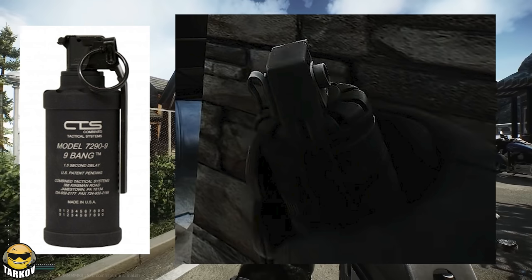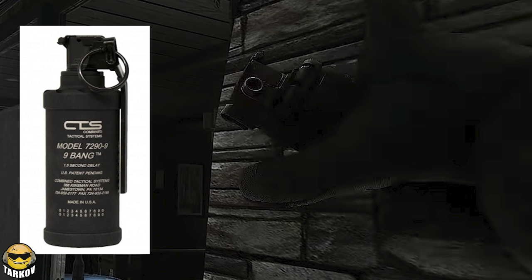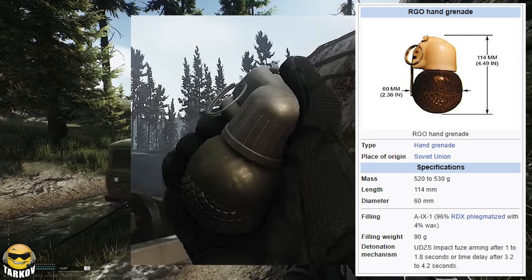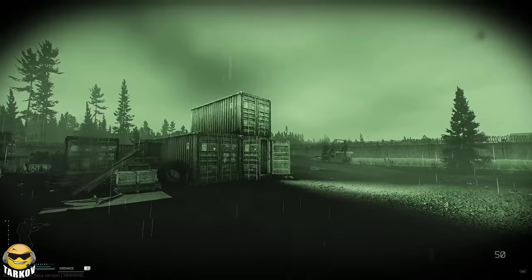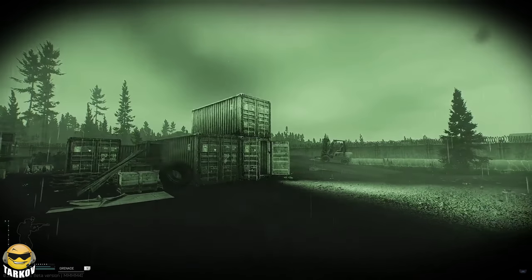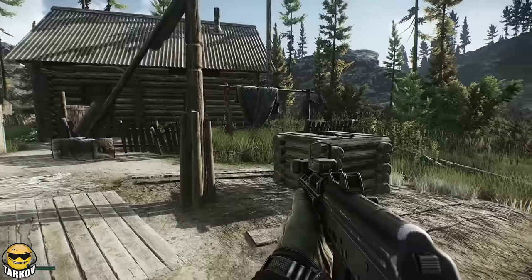We got a couple new grenades — this one looking like a flash or maybe a smoke grenade, seeing as they're about to throw it into a building they were about to enter. Let me know if you guys can identify this and I'll update it later. Then we saw an impact grenade, a grenade that will blow up once it hits something. It actually showed a clear view of that happening, so there is no doubt we are about to get an impact grenade in patch 12.12.